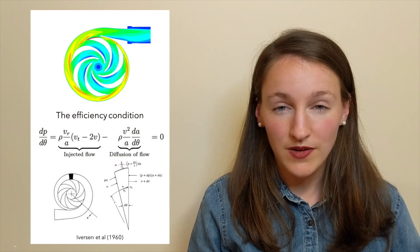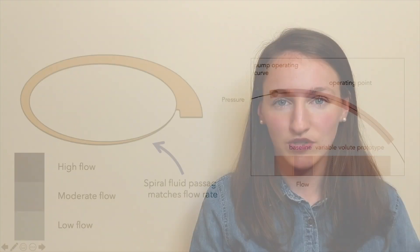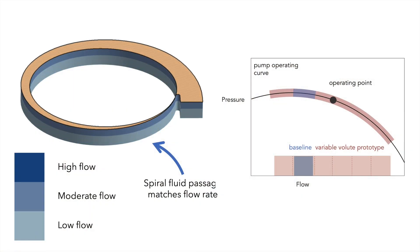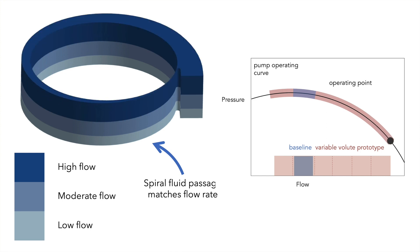Using fluid fundamentals and experiments, I showed that varying the pump geometry in response to this fluctuating demand enables best efficiency operation across a range of flows.